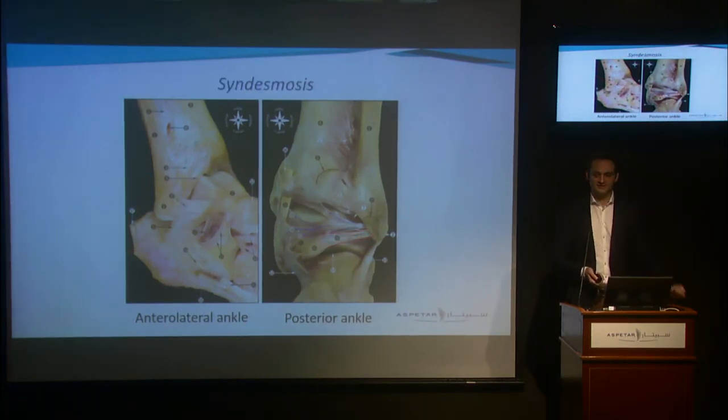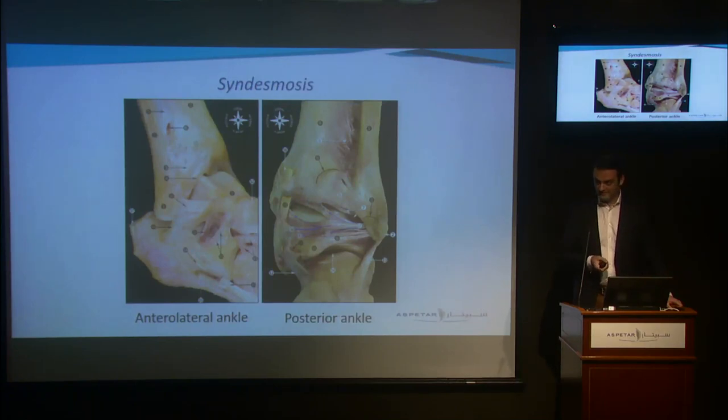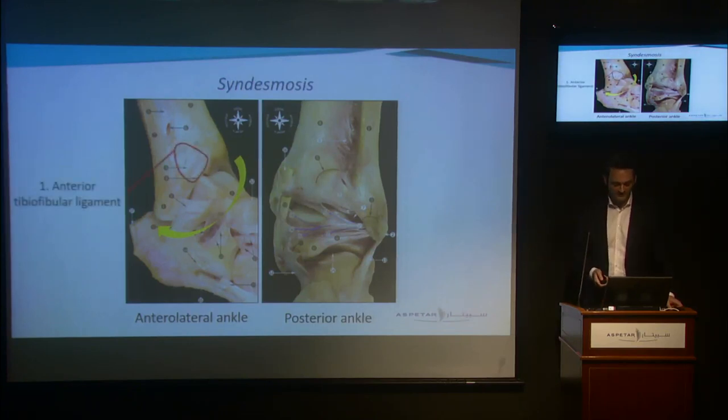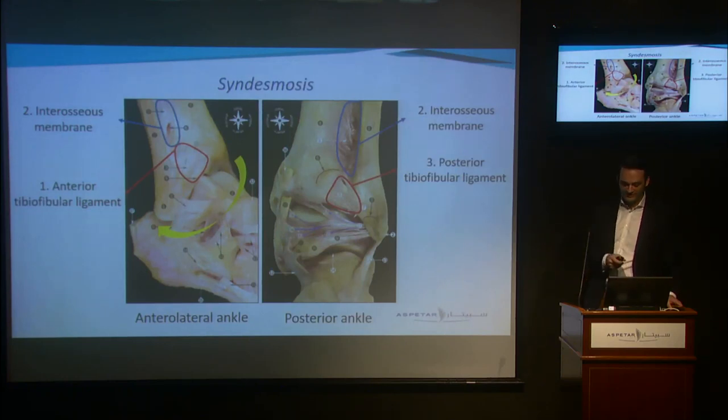The next complex is the syndesmosis, which also consists of three individual ligaments. For this complex it is very important to understand the trauma mechanism, because there is a sequence of injury to these ligaments. As we saw in the video, the most common trauma mechanism is dorsal flexion with external rotation. External rotation of the foot makes the fibula translate posteriorly and rotate externally. So the first ligament injured is the anterior tibiofibular ligament, followed by the interosseous membrane, and finally the posterior tibiofibular ligament — moving from anterior to posterior and from distal to proximal.